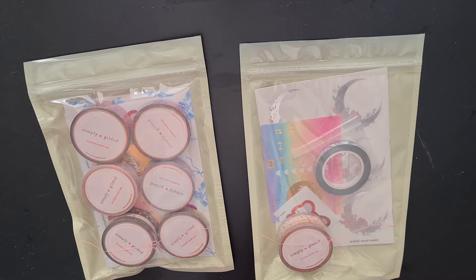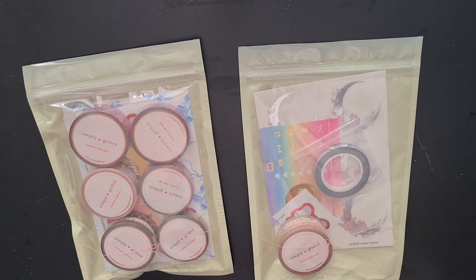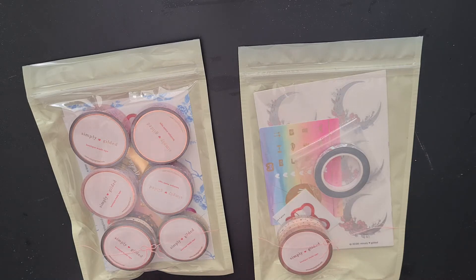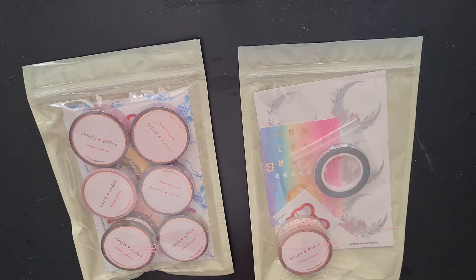Finally, the very last shop I ordered from is Simply Gilded. I went back and forth on Simply Gilded for a long time because I really don't use washi tape that much. But Simply Gilded has such nice washi tape that I was like, you know what, I can start using washi tape — on my scrapbooking, in my planner. I was just trying to think of lots of reasons why I should order from her and why I should start using washi tape. So I made a couple of orders and we're going to have to start using washi tape.